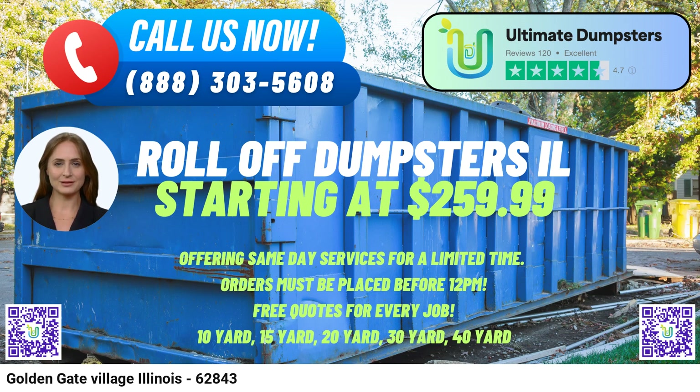The 40-yard dumpster dimensions are approximately 22ft Long x 8ft Wide x 8ft High — designed for extensive construction or demolition projects, major clean-outs, and large commercial waste disposal needs.